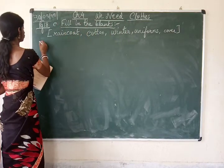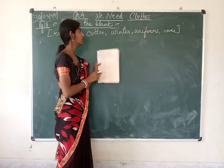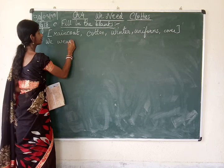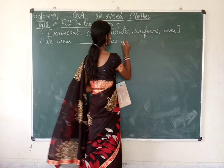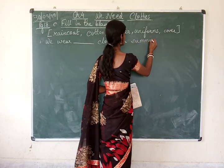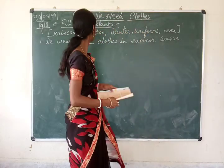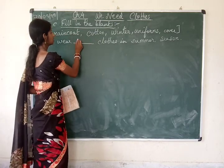From the help box, let's do the first one. We wear dash clothes in summer season. In the summer season we wear cotton clothes. So the answer is cotton.